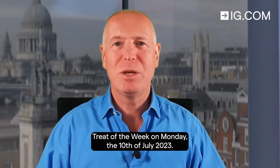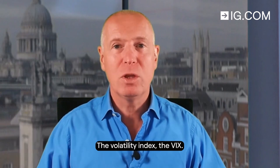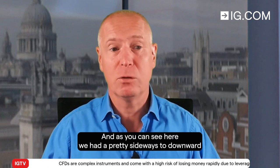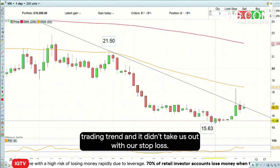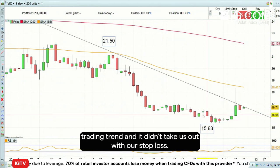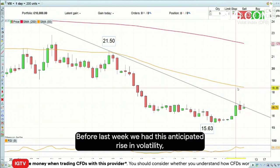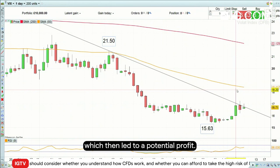Hello and welcome to Trade of the Week on Monday the 10th of July 2023. In mid-June we went long the volatility index, the VIX, and as you can see here we had a pretty sideways to downward trading trend and it didn't take us out with our stop loss. Before last week we had this anticipated rise in volatility which then led to a potential nice profit.